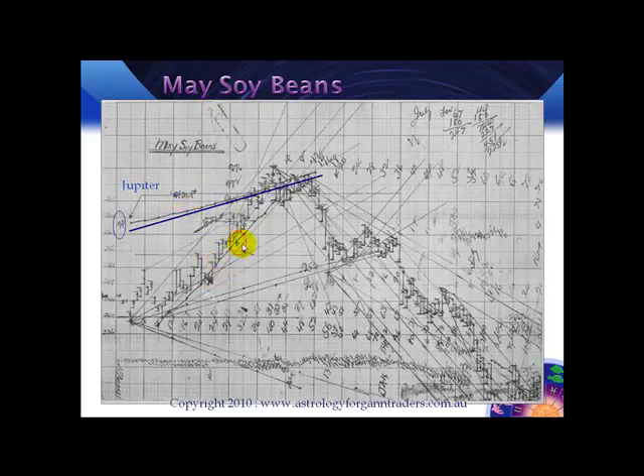Then we see another symbol in here, which is Mars. He's plotted Mars travelling through the Zodiac in that period. We've got a planetary line there. And basically when they intersected at this point, the price started to reverse here and go down.